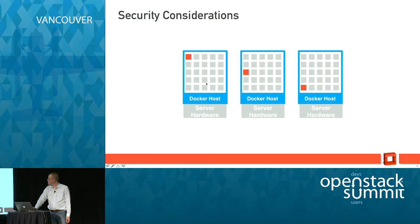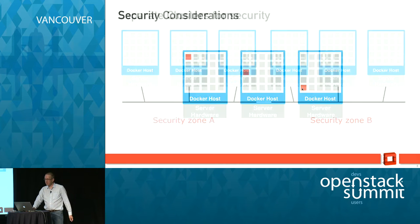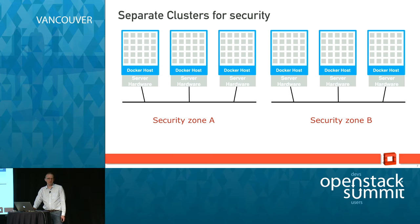So you've got all of these security considerations where a rogue container on Docker host one can potentially get to other containers throughout the cluster. The easy way to deal with that is to have separate clusters — high security cluster over here, low security cluster over there. But that loses a bunch of flexibility, because if you don't size your clusters appropriately you end up needing to take hosts from one and move them to the other and re-network things.